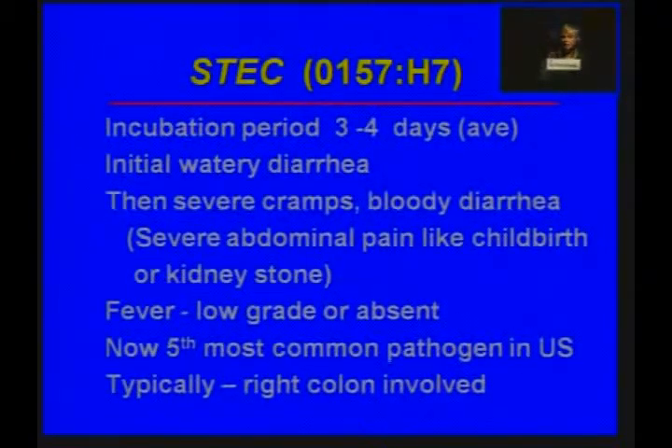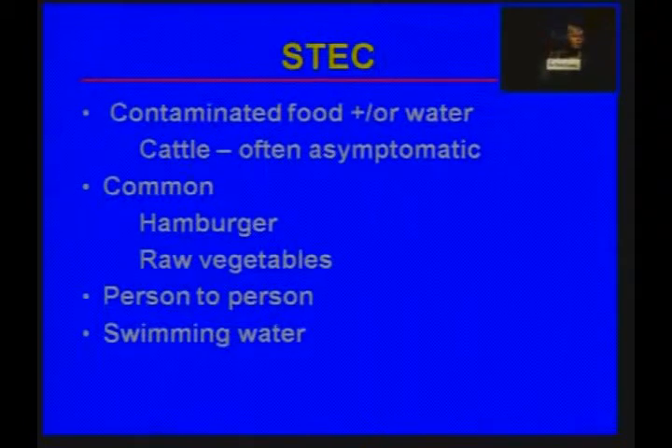The incubation period is on average about three to four days. Initially there is a watery diarrhea associated with very severe cramps — the abdominal pain has been described by women as being like childbirth, or by men as being like a kidney stone — very different from most infectious diarrhea. Fever may or may not be present. In the United States, it is the fifth most common cause of infectious diarrhea. It typically involves the right colon and can mimic ischemic colitis; some people think past cases of ischemic colitis may have been due to Shigatoxin E. coli.